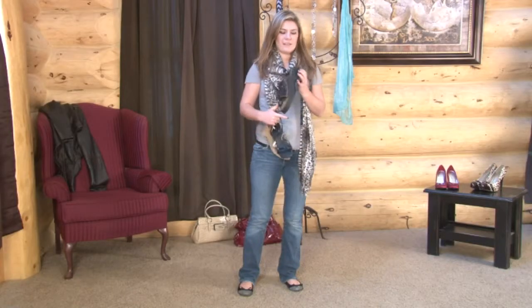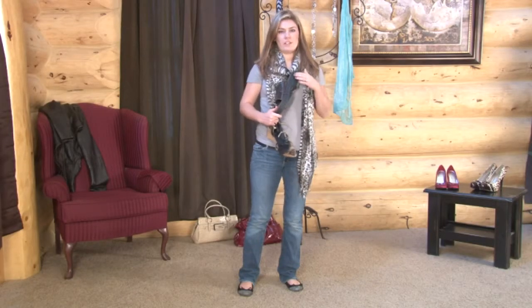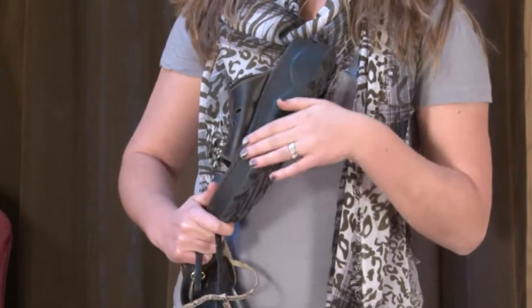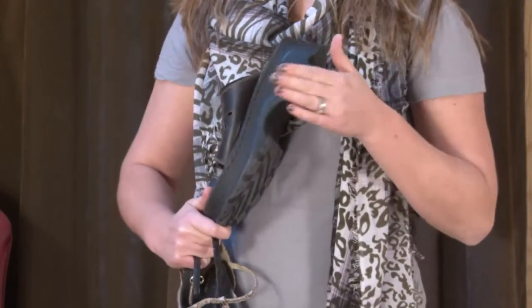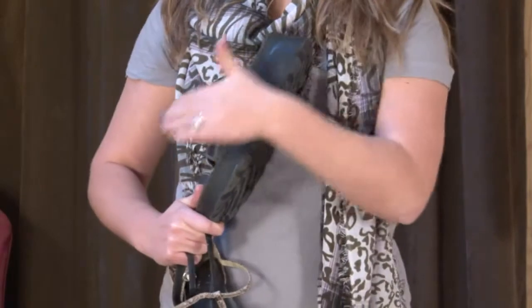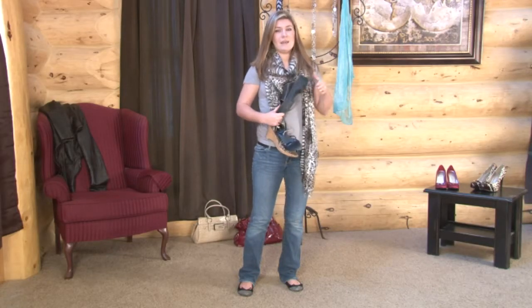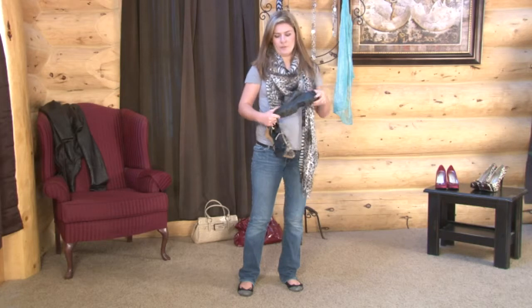One of the first styles of wedge shoes is this lower wedge. It has a plastic lower, which makes it really perfect for casual applications. I would probably wear these wedges with shorts, or a really casual skirt, or even jeans to cover up some of the top part. These are also really great if you have trouble walking in heels, because it's got a lower wedge, it's going to be more comfortable.